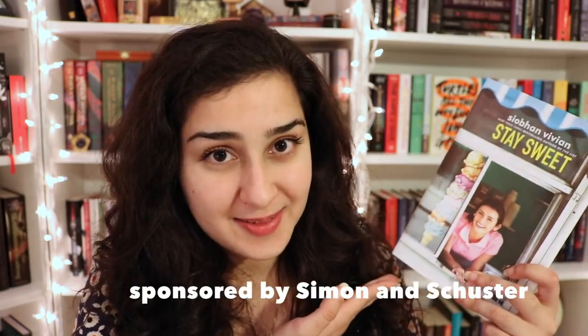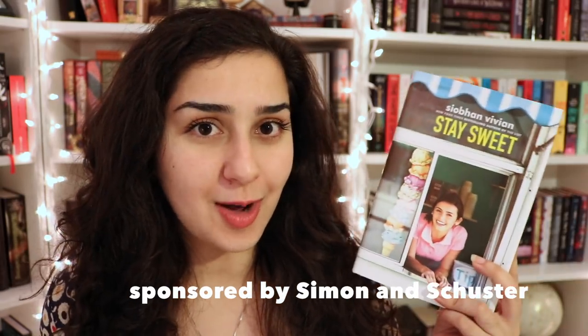Hey guys, it's Hannah and today I'm coming to you with a bit of a different video. This video was kindly sponsored by Simon & Schuster for the release of Stay Sweet by Siobhan Vivian. This book comes out later this month on April 24th, so you can go and get yourself a copy then.